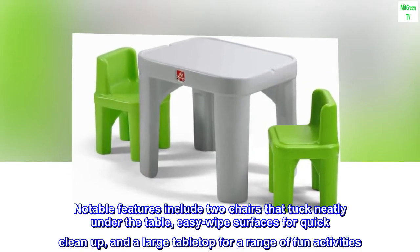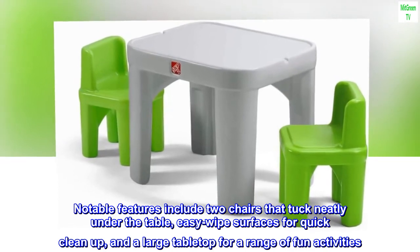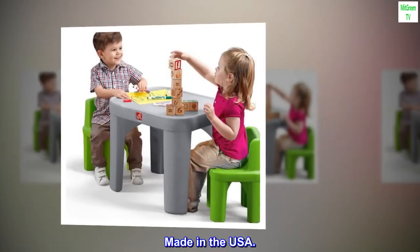Notable features include two chairs that tuck neatly under the table, easy-wipe surfaces for quick cleanup, and a large tabletop for a range of fun activities. Made in the USA.